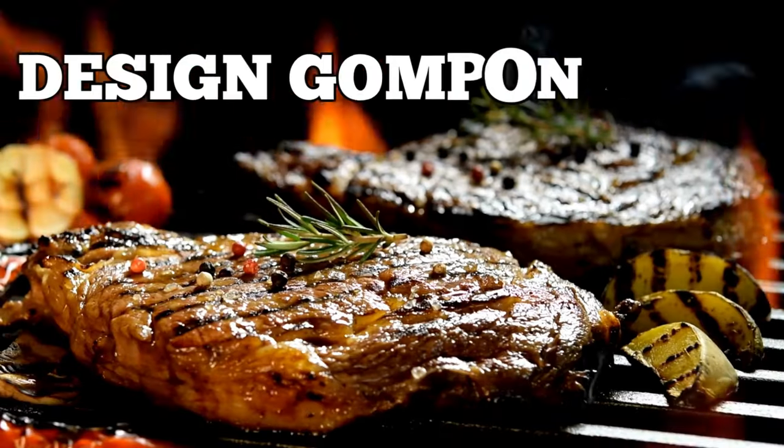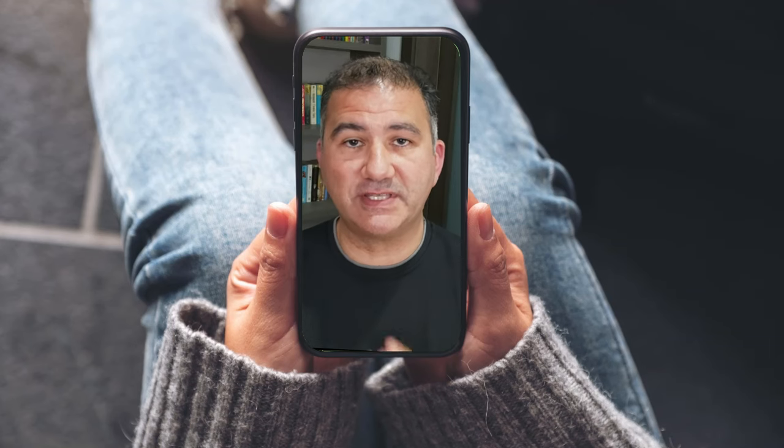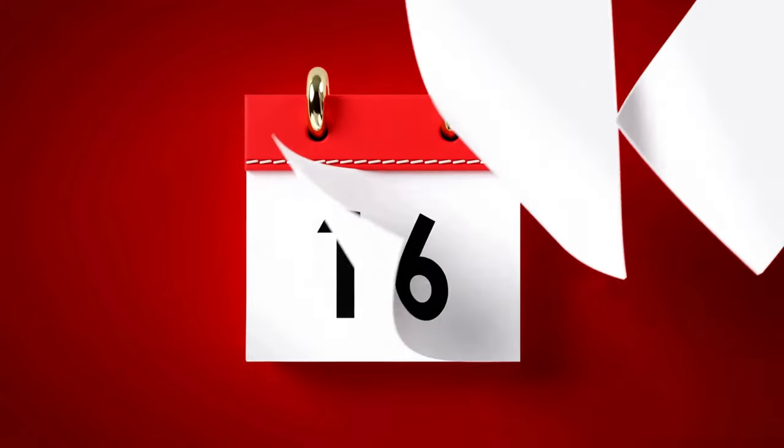In today's video, I'm going to show you how you can create a number of design components with the help of AI — in this case, Recraft AI — and then put everything together to create some amazing designs that barbecue lovers will want to wear, not only whilst they're barbecuing, but throughout the entire calendar year. So without further ado, let's head out over to my PC and get started. Let's go.